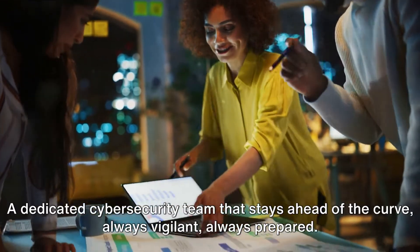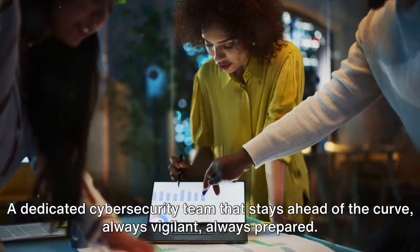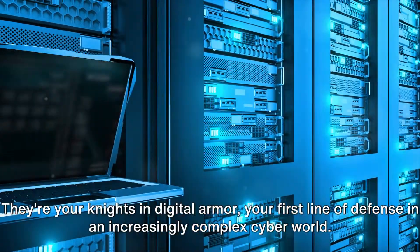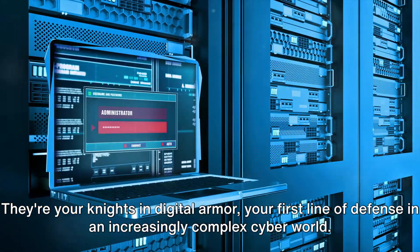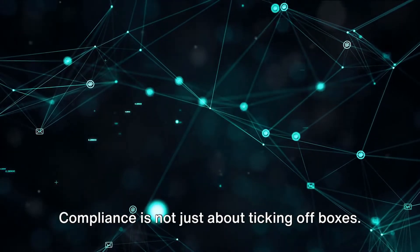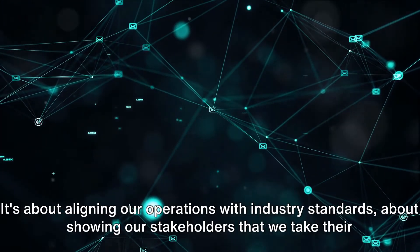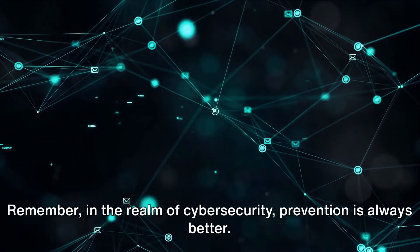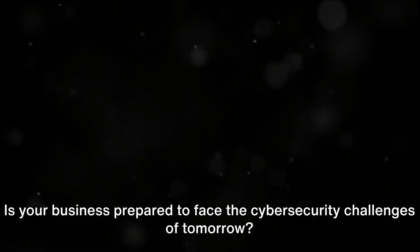We also need people — a dedicated cybersecurity team that stays ahead of the curve, always vigilant, always prepared. This team doesn't just respond to threats; they anticipate them. They're your knights in digital armor, your first line of defense in an increasingly complex cyber world. Furthermore, we must stay updated with regulatory requirements. Compliance is not just about ticking off boxes — it's about aligning our operations with industry standards and showing our stakeholders that we take their security seriously. In the realm of cybersecurity, prevention is always better. Is your business prepared to face the cybersecurity challenges of tomorrow?